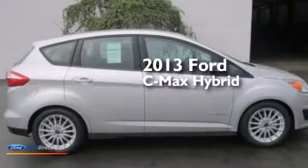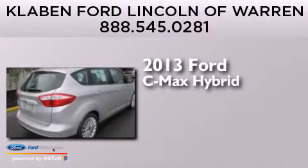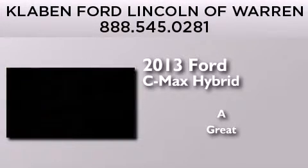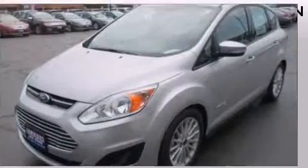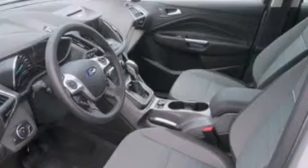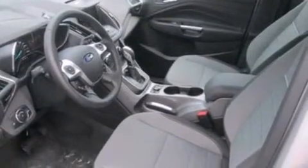This is a brand new 2013 Ford C-MAX Hybrid. Its top features include a multi-link rear suspension, aluminum wheels, and traction control and stability control systems.